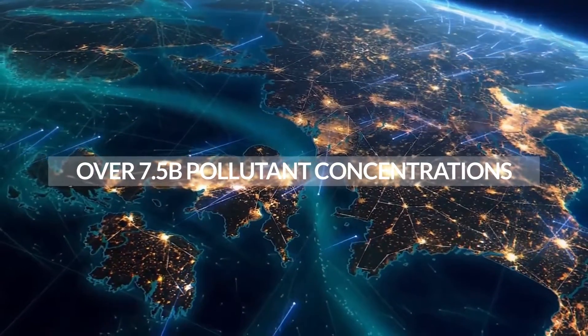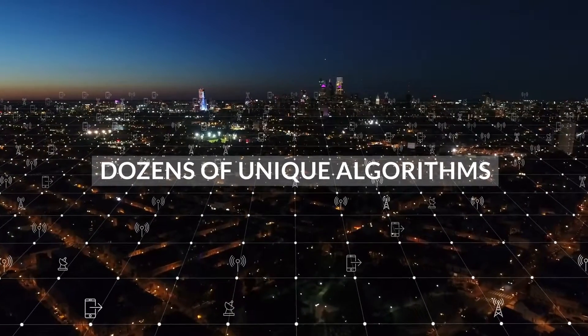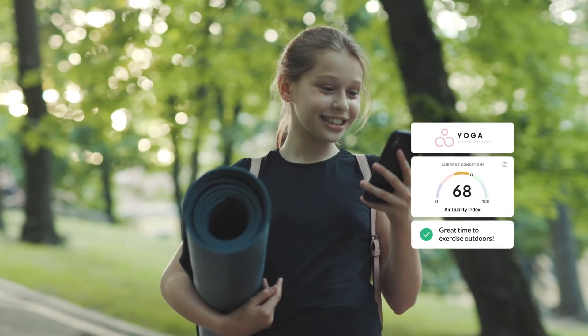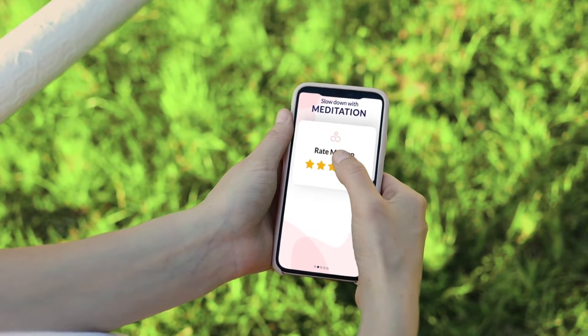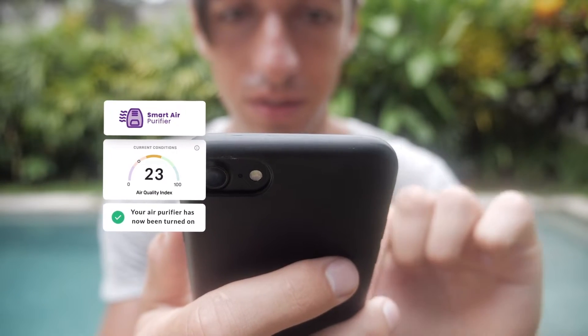over 7.5 billion pollutant concentrations and dozens of unique algorithms calculated every few minutes, Breezometer provides the most accurate and trusted environmental data,